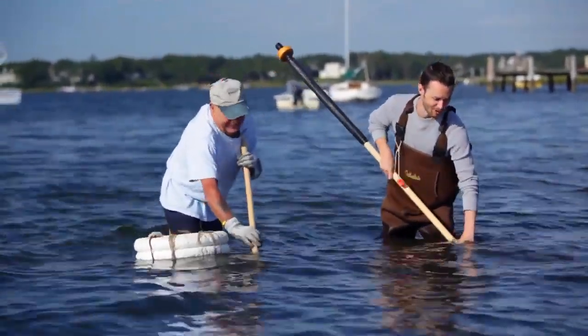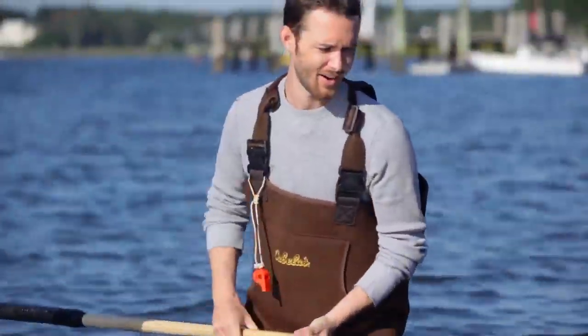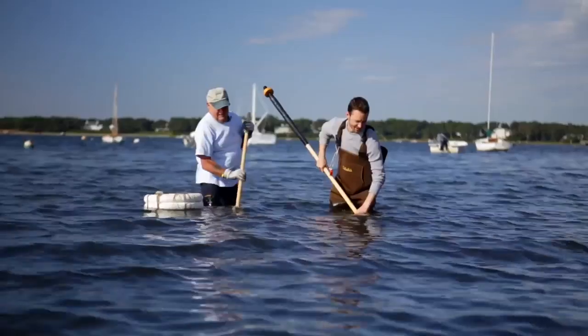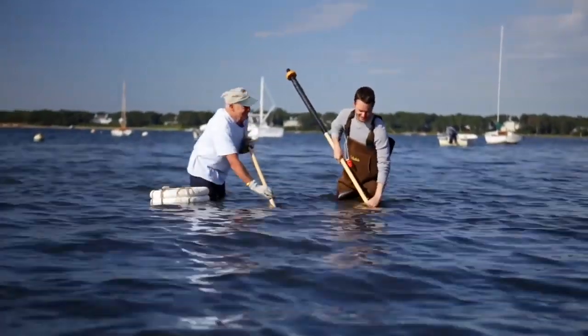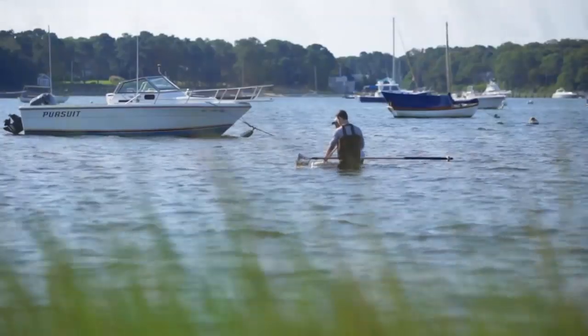Oh here we go. I need one of those big chowders. There you go. All right — congratulations, good job! Clamming! See the fun you can have out here? And there are a lot of good reasons to keep clamming aside from a good meal and a relaxing day on the water.